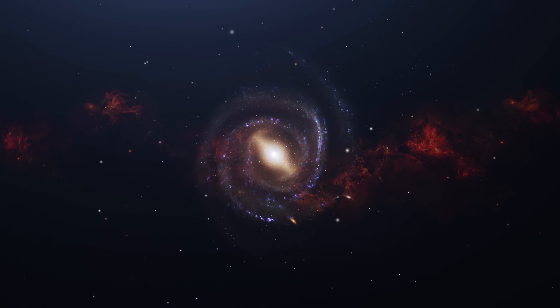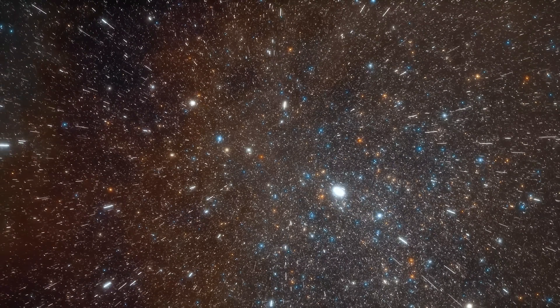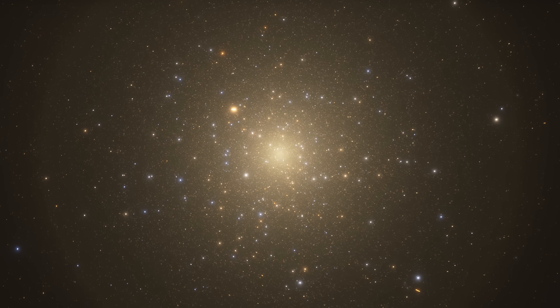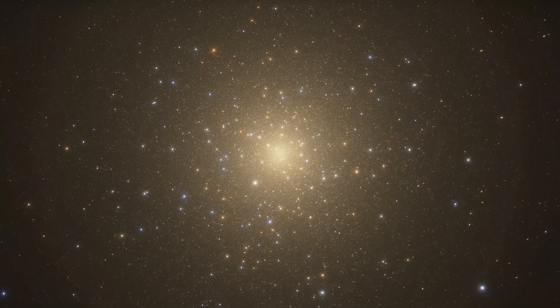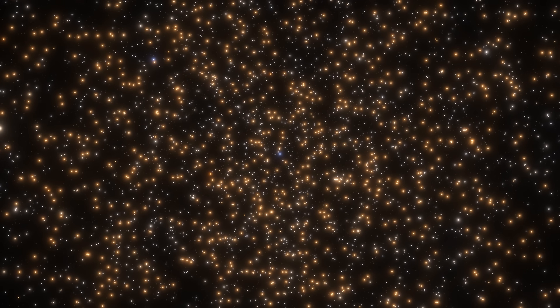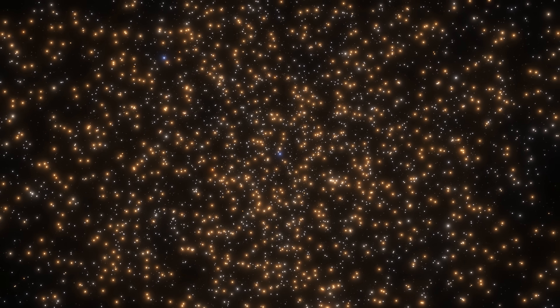The fourth pillar is charting the Milky Way in unprecedented detail. Over the next decade, Rubin will record billions of stars across our galaxy, mapping their positions, motions, and brightness changes. It will uncover faint stellar streams — the remnants of smaller galaxies our own Milky Way once absorbed. It's like reconstructing the family tree of our galaxy using the light of its oldest stars.